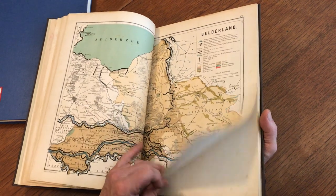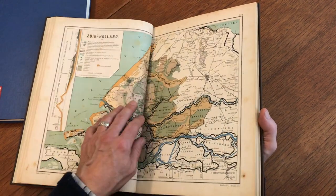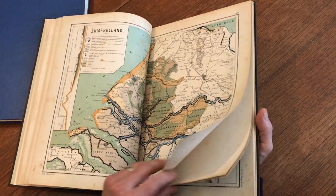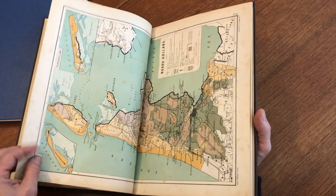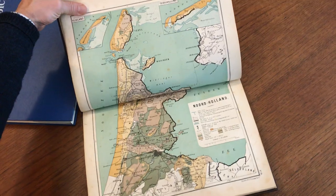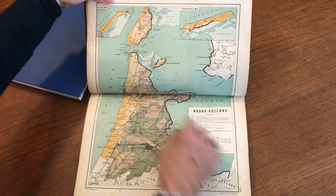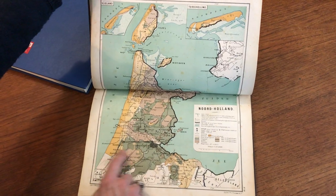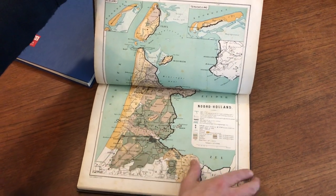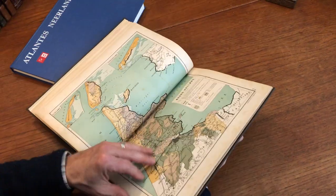Mouden in de Zuiderzee. And here we have Zuid-Holland, getting down right near the islands. And here we have Noord-Holland — the island of Texel right here, and Ter Schelling. There's Amsterdam there, Haarlem is here, Zaandam there, Alkmaar and so on.